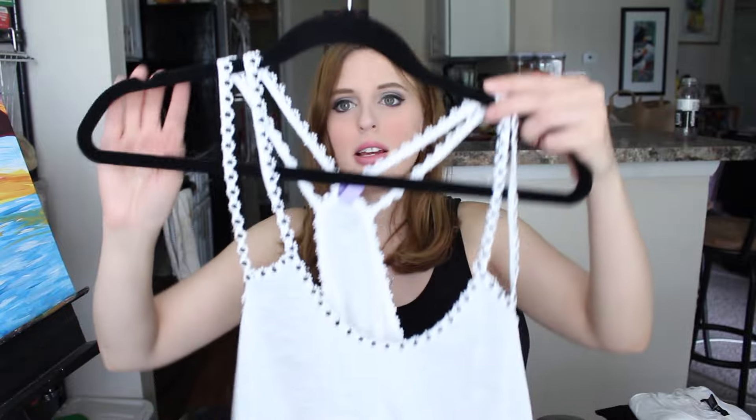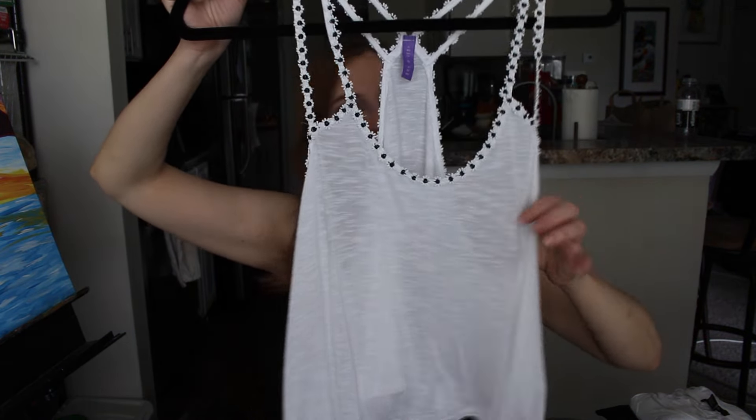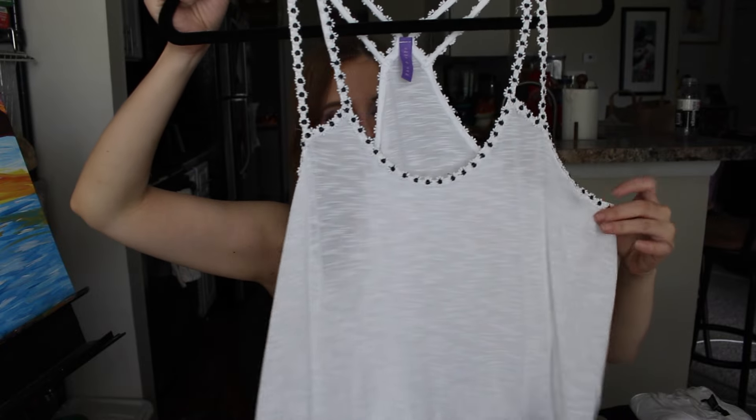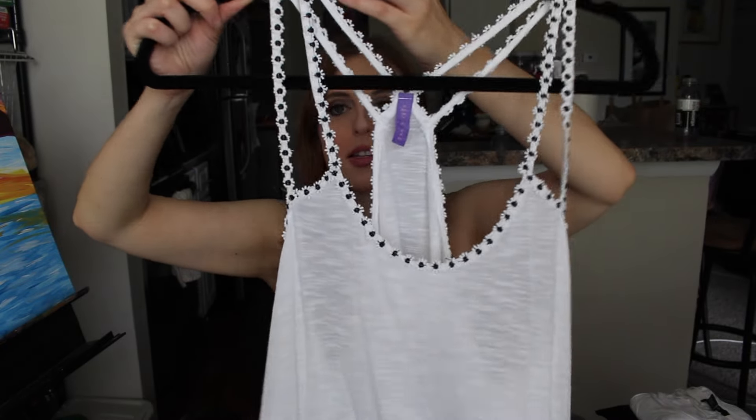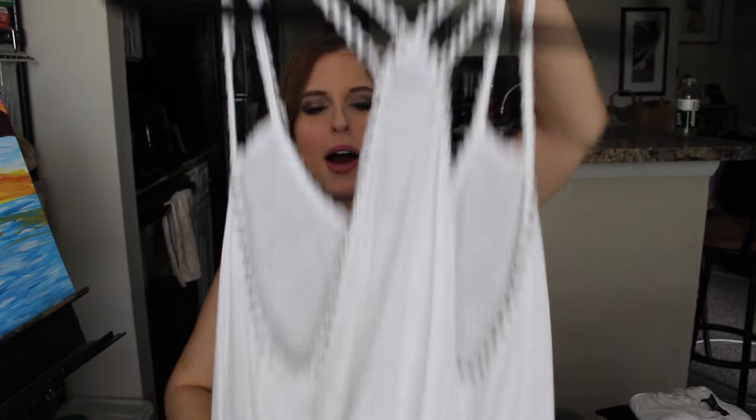I also got this from the thrift store for six dollars. It's by the brand Emma and Sam — just a white, slightly cropped tank. It's not too cropped on me so I can still wear it to work. I'm wearing an undershirt because it is slightly see-through, but I really like the strap detailing — little flowers. It goes in a cute way in the back and I can also wear this with shorts or jeans for spring and summer.